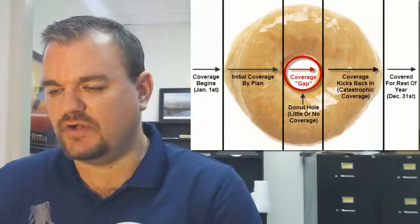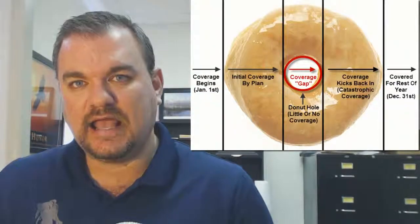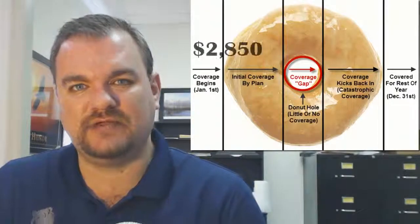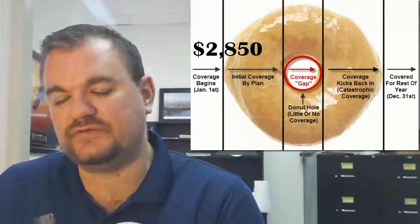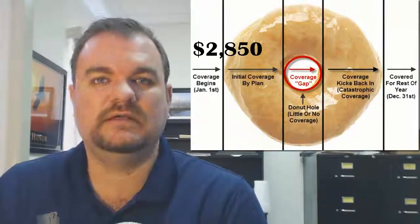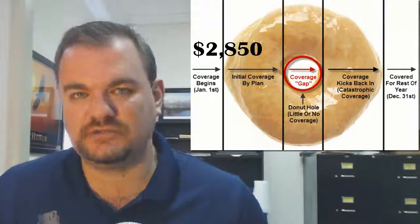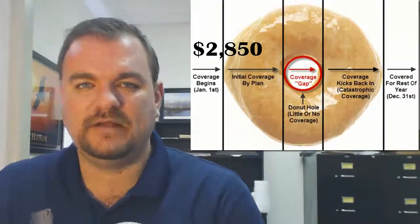I'm going to zoom in here and show you some figures. For 2014, the donut hole kicks in when you and the insurance company have spent together towards your drug costs $2,850. When all of that totals up to $2,850 — that's your deductible, copayments, premiums, and what the insurance company says that they're paying for that drug — you then enter the donut hole.